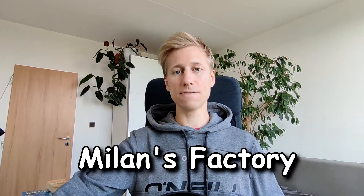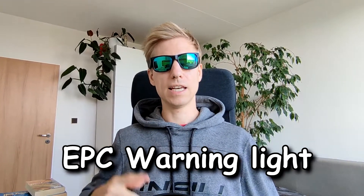Hello and welcome to Milan's Factory YouTube channel. Today's topic is the EPC warning light. If the EPC warning light has come on in your vehicle, you are probably wondering what is an EPC light in a car. The Electronic Power Control EPC warning light indicates a problem with your vehicle's throttle system, which could include the accelerator pedal, fuel injection throttle body, traction control, cruise control, or other systems. If you have an EPC warning light illuminated on your dashboard, watch out and listen for more information.